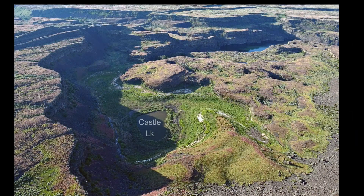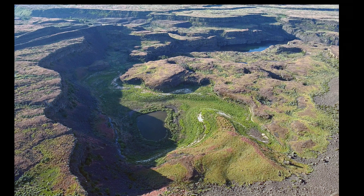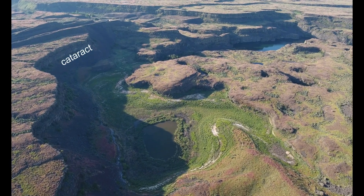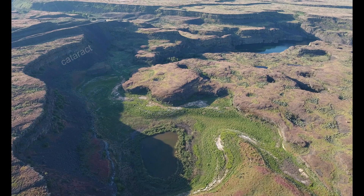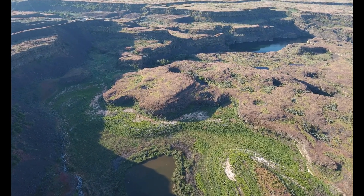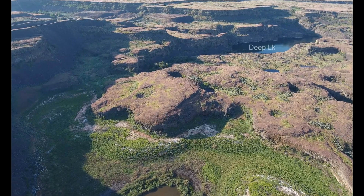From here, let's travel up-current along Deep Lake to the Castle Lake Basin. Here's the Castle Lake Cataract and Basin, created by the roiling floodwaters that raced toward Deep Lake and spread out for four miles all the way to Dry Falls.